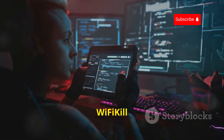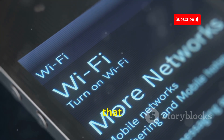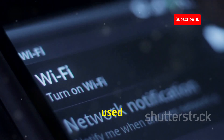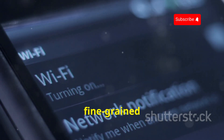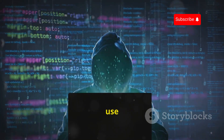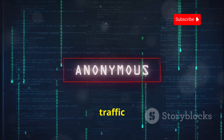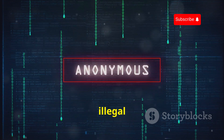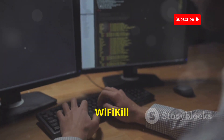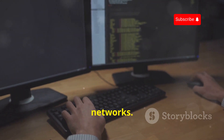WiFi Kill is a powerful tool that allows you to control network traffic on a Wi-Fi network. This open-source app can selectively block or redirect traffic, giving you fine-grained control over network access. It's crucial to use WiFi Kill ethically and responsibly — unauthorized manipulation of network traffic is a serious offense. However, for security professionals and penetration testers, WiFi Kill can be a valuable tool for demonstrating the risks of unsecured networks.